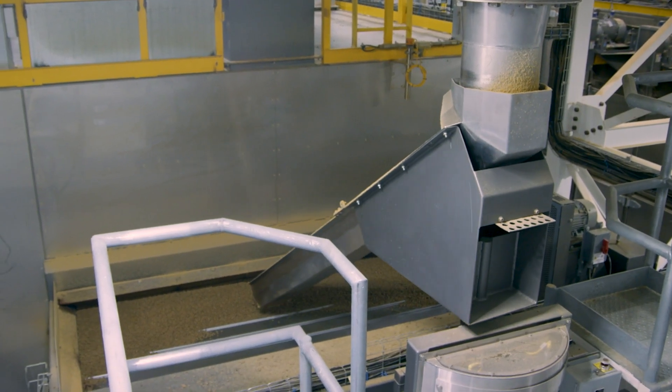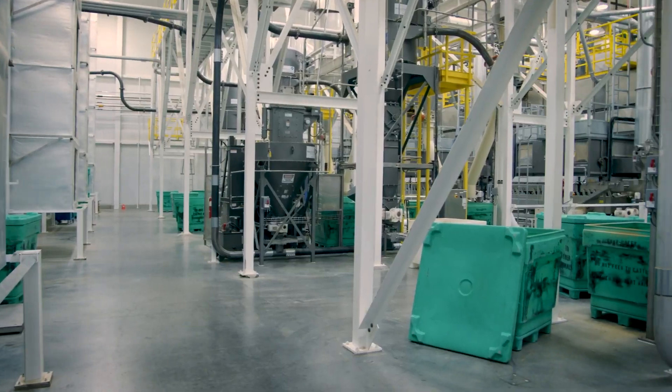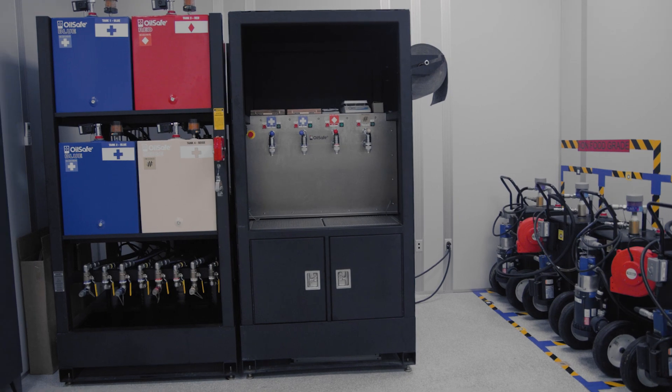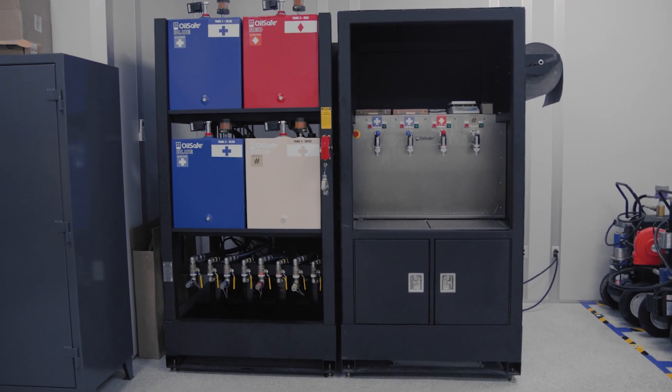I put together introductory training for the maintenance techs to give them the base knowledge and show them the labels we have and how to get the right grease or the right oil.